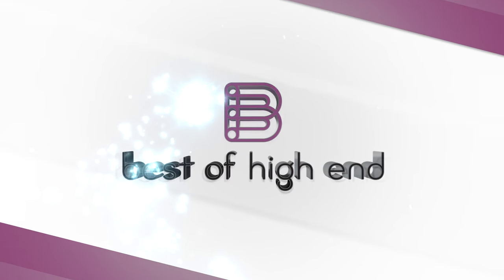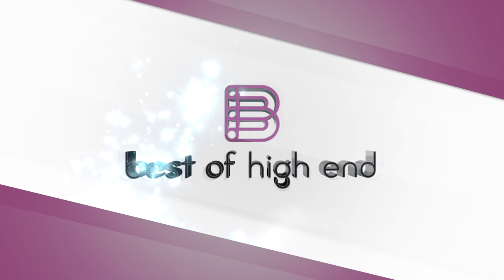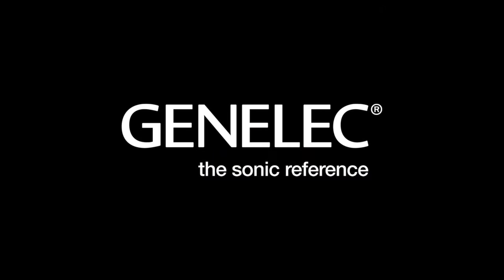Best of High End — experience the beauty of audio and video. Genelec, world leader in studio monitors. Factory visit.